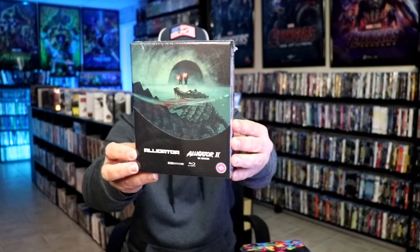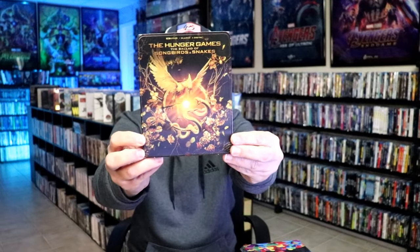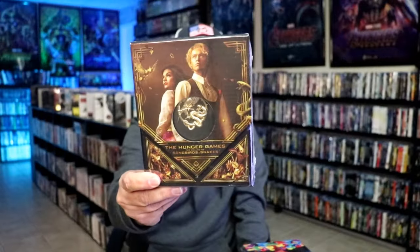Then we had The Marvels released — I got the Blu-ray release with a slip, the 4K release with a slip, and also the Walmart exclusive steelbook release. From 101 Films I got Alligator and Alligator 2 box set. From the UK I got Invasion of the Body Snatchers. And then we had the release for The Hunger Games: The Ballad of Songbirds and Snakes — I got the Blu-ray release with a slip, the Amazon exclusive 4K lenticular with a slip, the steelbook release, and this really nice box set which I believe was a Walmart exclusive. So that was all from the second week.